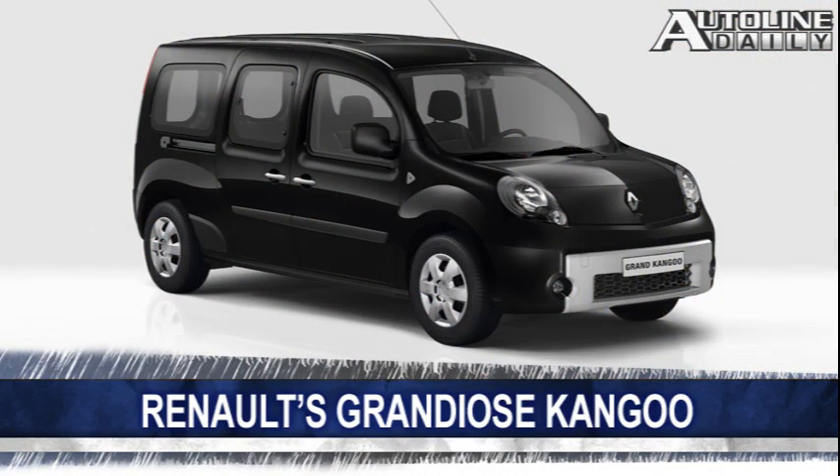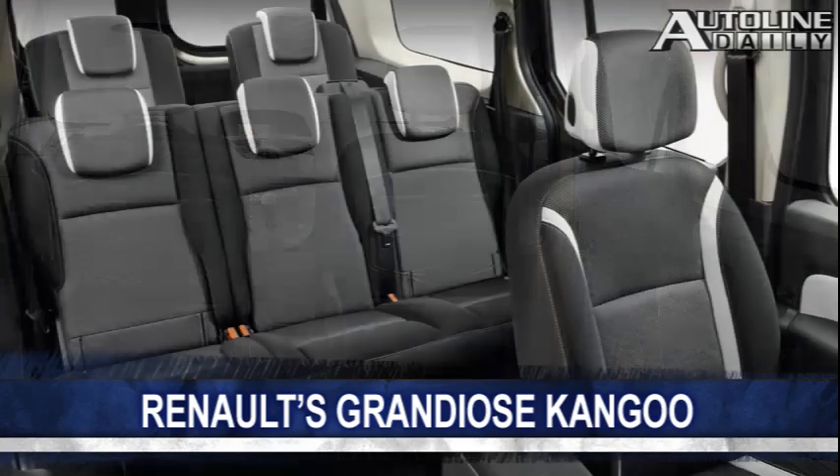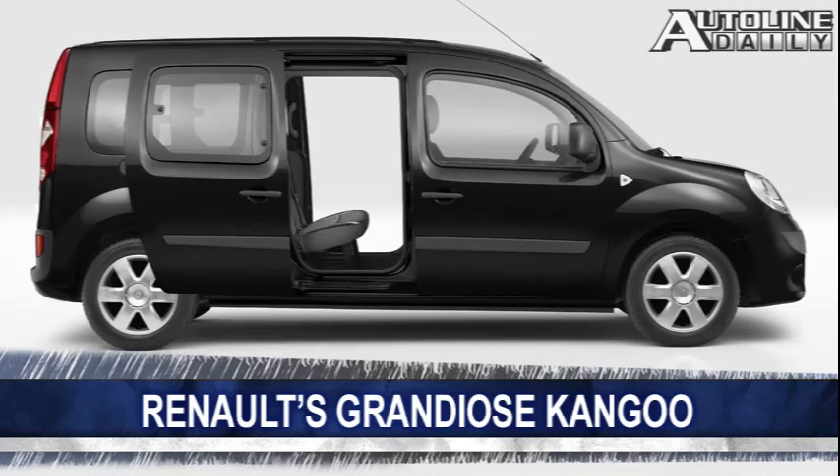Meanwhile, over in France, Renault just revealed its new people hauler — a larger version of the Kangoo called the Grand Kangoo, which can seat up to seven people. If hauling cargo is a must, its second- and third-row seats can fold flat for even more room. This compact vanlet is powered by a 1.5-liter four-cylinder diesel. The Grand Kangoo goes on sale in Europe next month.